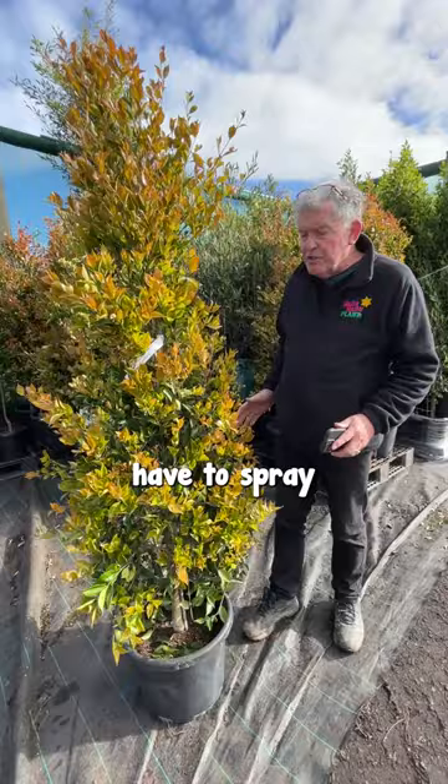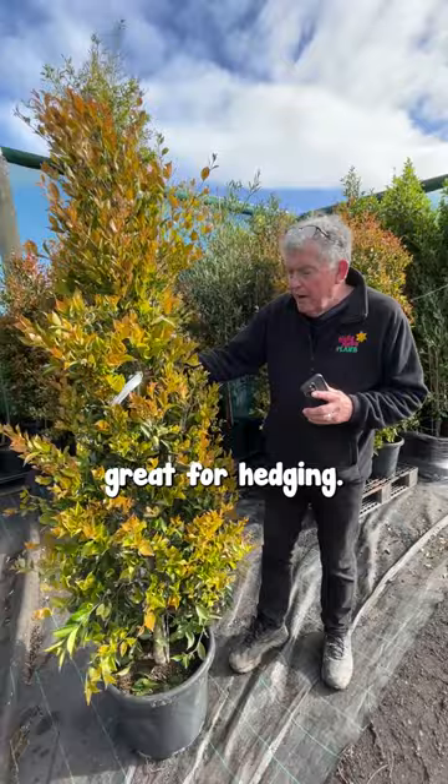And it's a beautiful looking, thick, bushy, strong-growing lily-pilly. Great for hedging. So this is called Acmena smithii Fire Screen — a great lily-pilly.